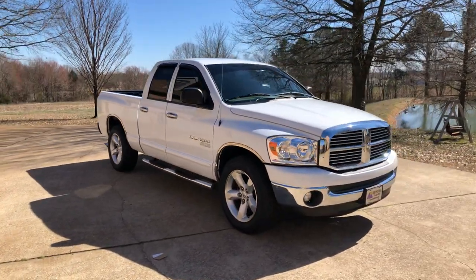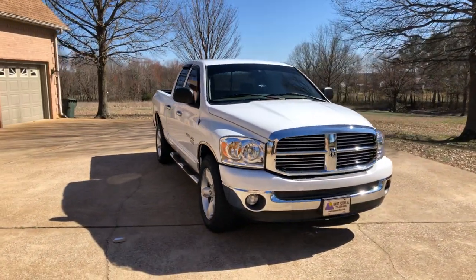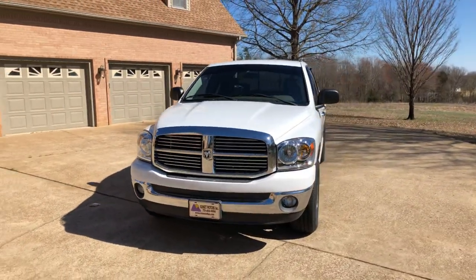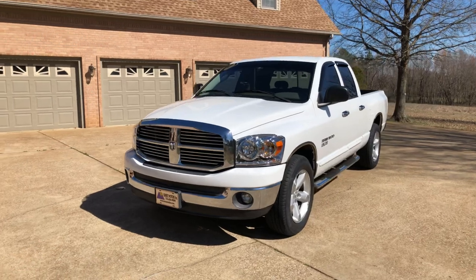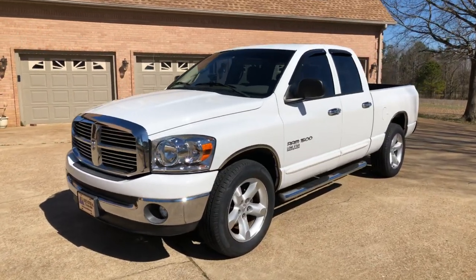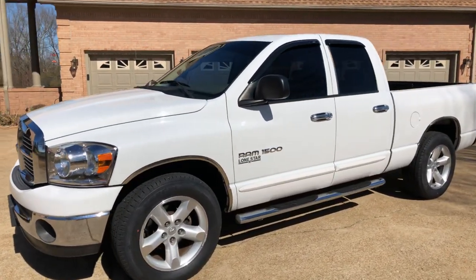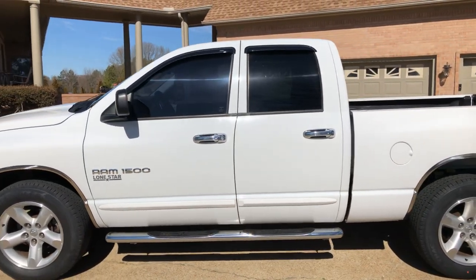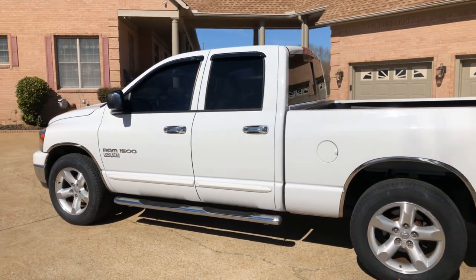Welcome to Sunset Motors, my name is Frank Gerard, we're located in West Tennessee. Finally got a beautiful day — very nice to showcase this 2006 Dodge Ram 1500 SLT with the Lone Star package. This is a crew cab with four doors, including the big doors in the back.